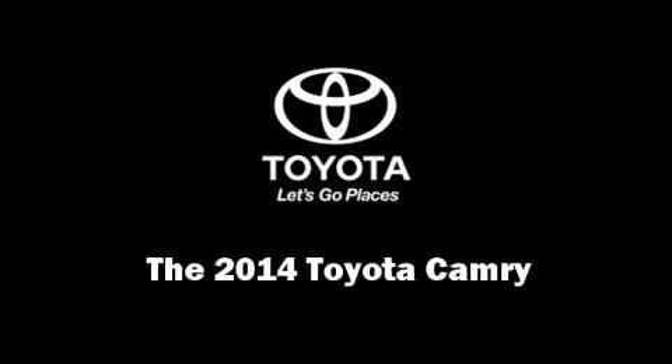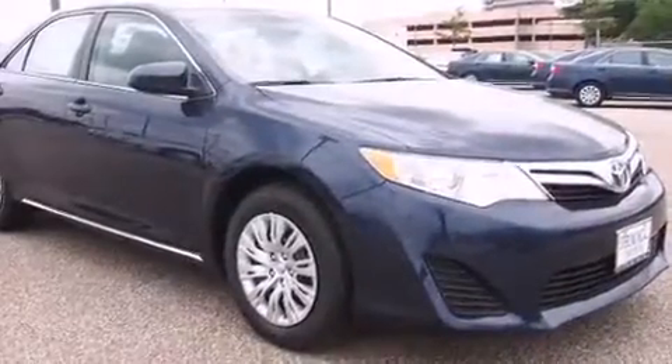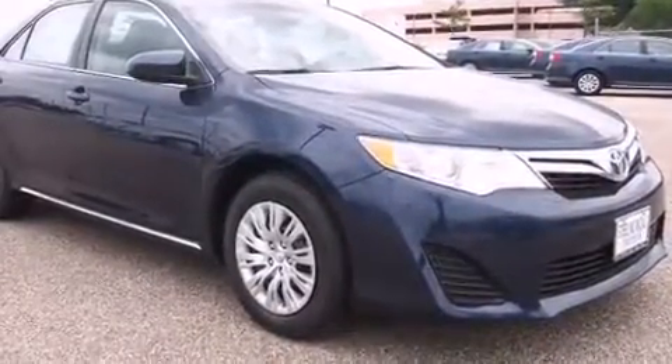Discerning drivers will appreciate the 2014 Toyota Camry. This four-door, five-passenger sedan is ready to drive off the showroom floor.